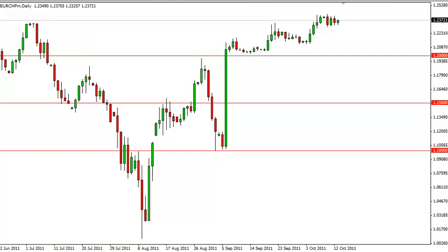Euro-Swiss technical analysis, October 14th, FXEmpire.com. The Euro-Swiss pair rose again on Thursday, but only just. The pair is being manipulated by the Swiss National Bank at this point, as the self-declared floor in this pair at 1.20 still has traders scared of selling it.